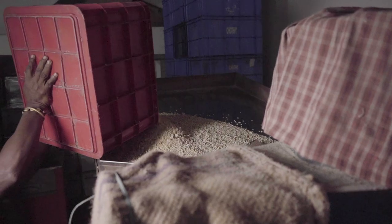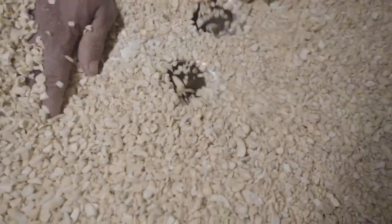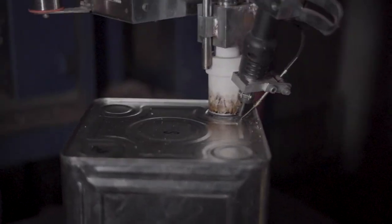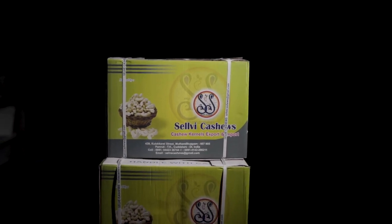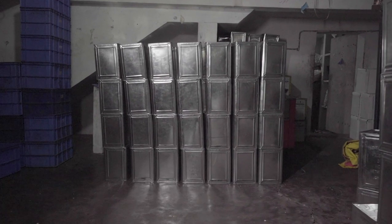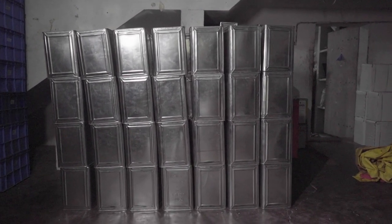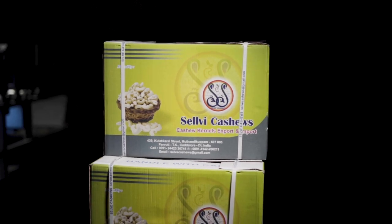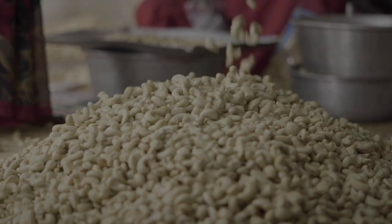Depending on the size of each cashew, a grading machine separates bunches of 450s, 320s, 240s and 210s. Immediately thereafter, the cashews are packed in 10kg tins and transferred to the Selwy's Cashews logistics team in large containers that hold eight tins each. Both the containers and tins are completely depleted of oxygen and nitrogen to ensure maximum preservation of the integrity, taste and quality of the delectable cashews.